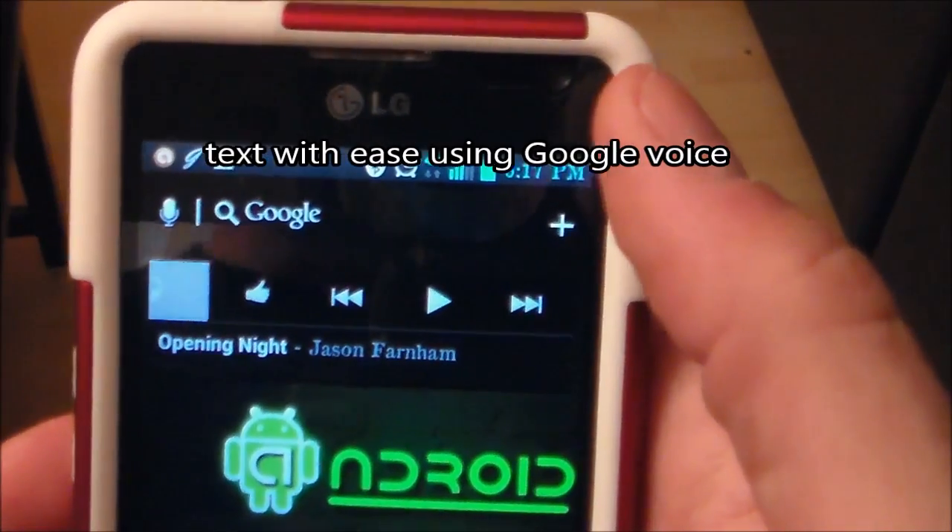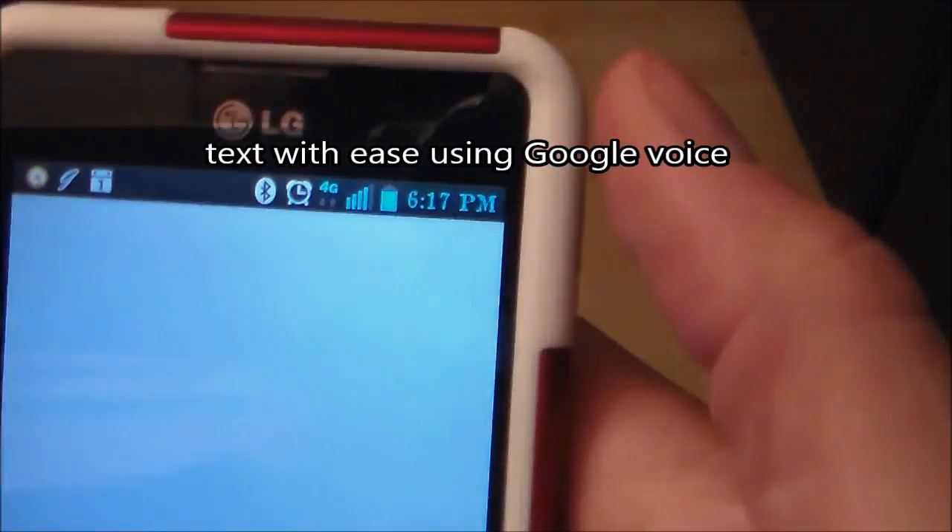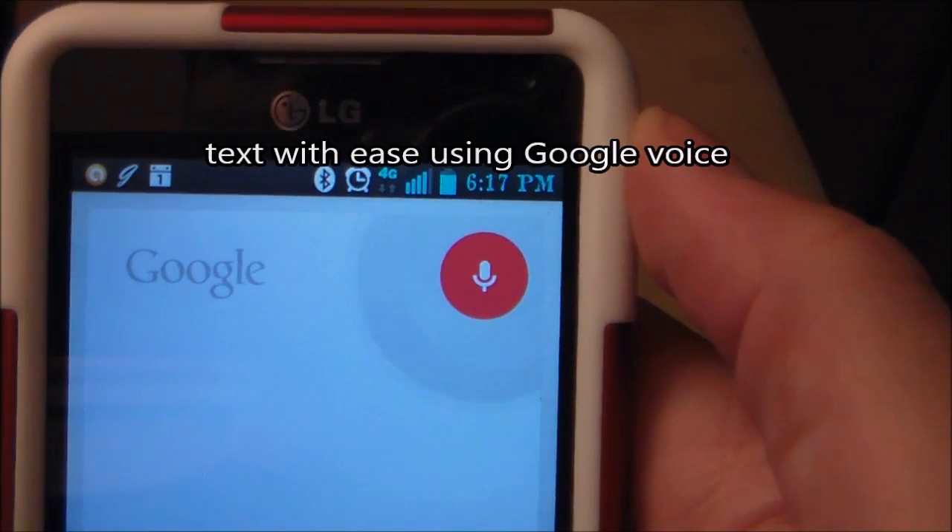Here's another thing you could do on Google Voice. Text Rocky: what's up, man?